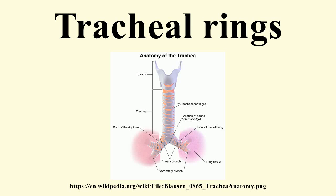The tracheal rings vary from 16 to 20 in number. Each forms an incomplete ring of hyaline cartilage, which occupies the anterior two-thirds or so of the circumference of the trachea. The posterior one-third of the trachea is completed by fibrous and smooth muscle tissue.